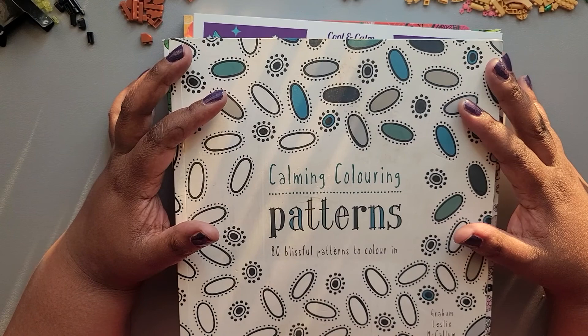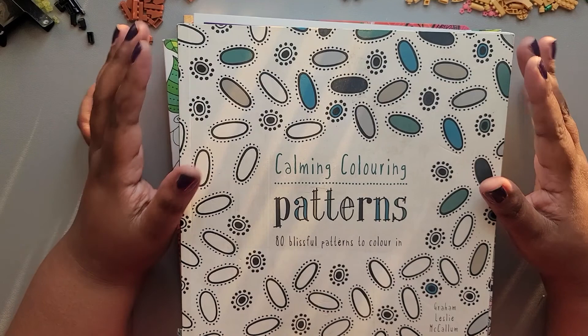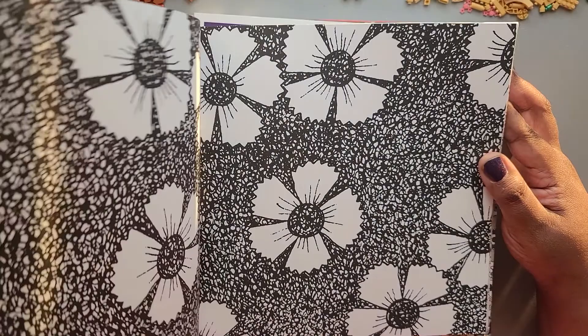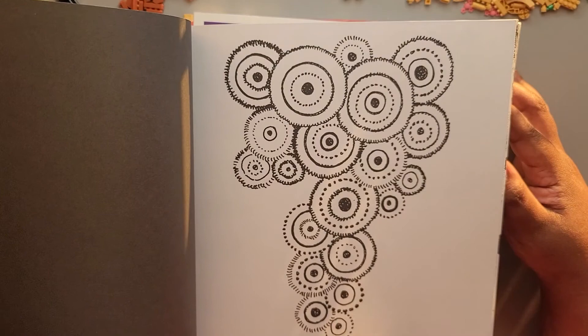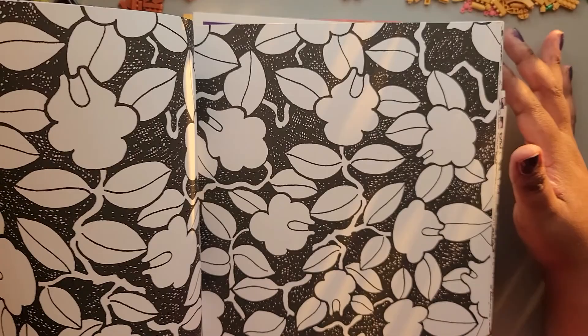The first thing I picked up is 'Calming Coloring Patterns.' These are just different kinds of patterns to color in. The book is a little dingy, but book outlet does what they call closeout and clearance books, so some may have a little wear. These are kind of like mindless panic patterns — you don't have to think too hard, just relax and enjoy.